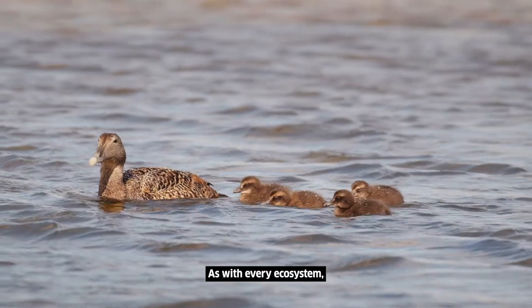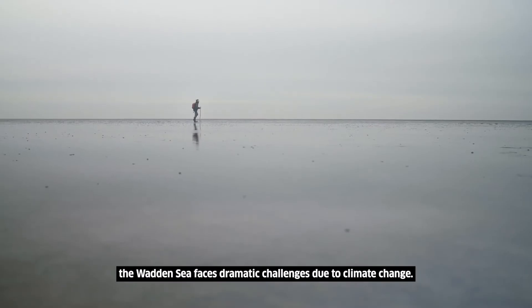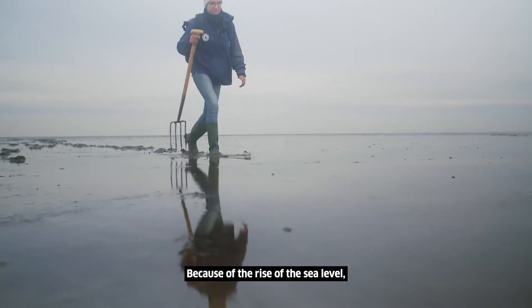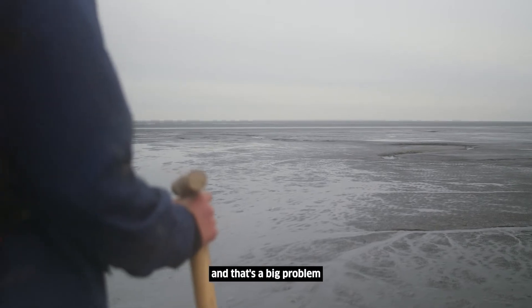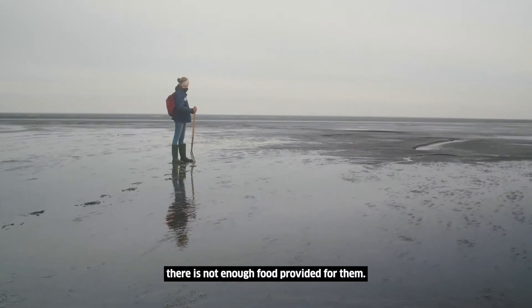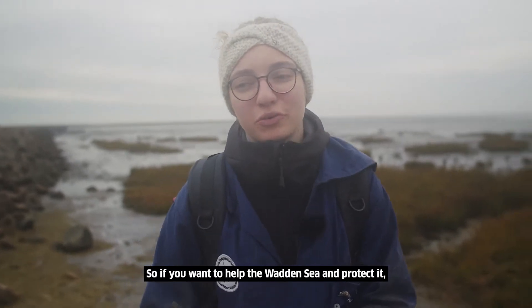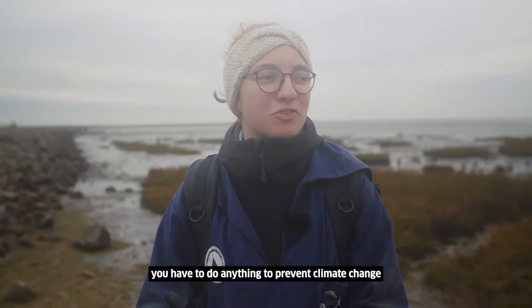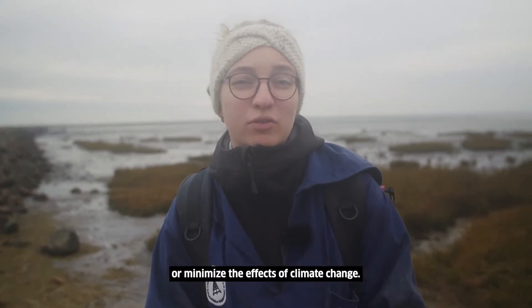As with every ecosystem, the Wadden Sea faces dramatic challenges due to climate change. Because of the rise of the sea level, the tidal flats shrink, and that's a big problem because there's not enough food provided for all the birds.